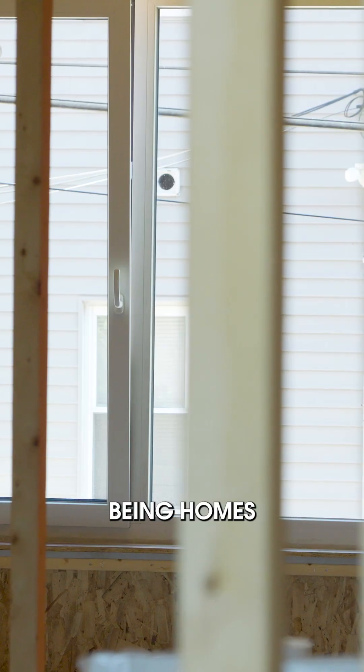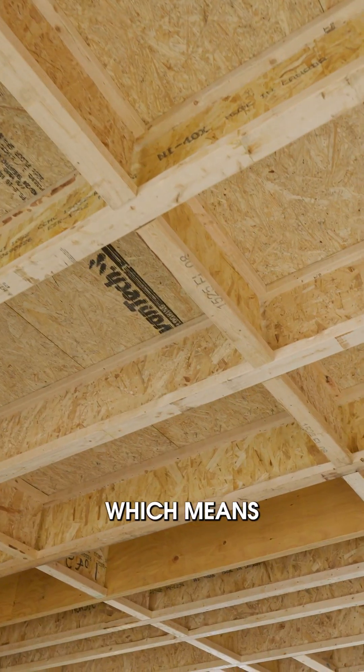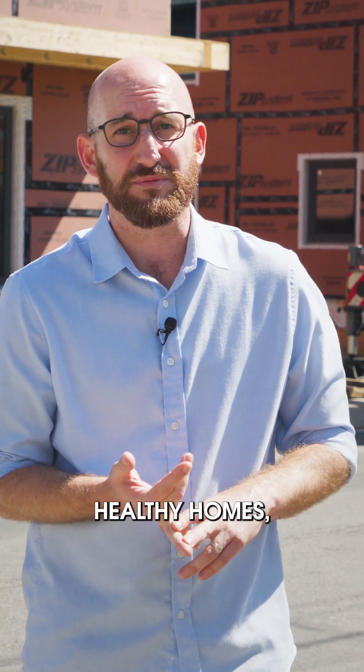We're really excited about new models of housing delivery, and it's even better when those homes end up being higher performing. We're bringing the passive house quality, which means quiet homes, healthy homes, and comfortable homes.